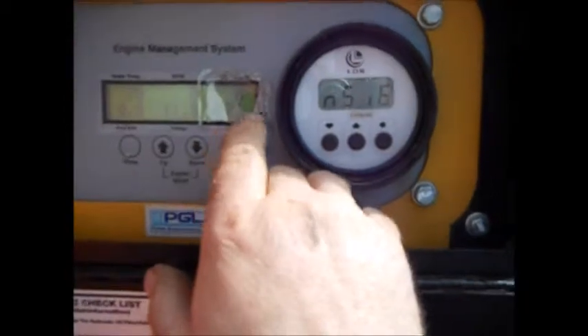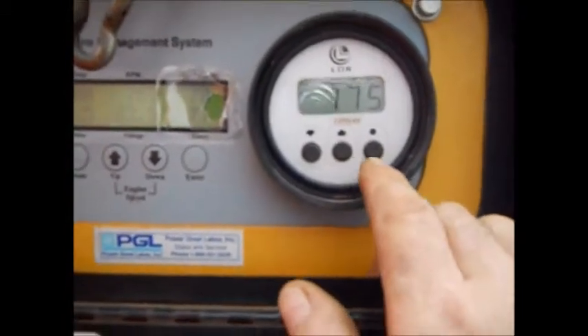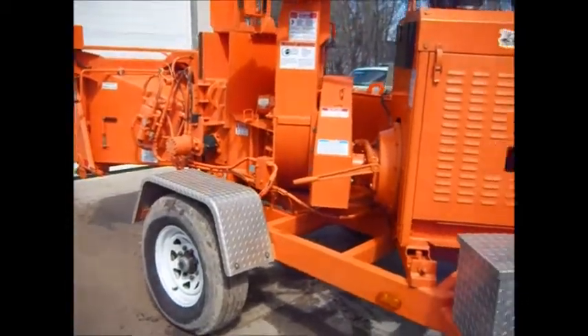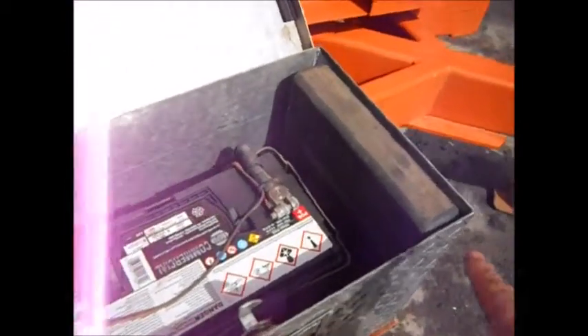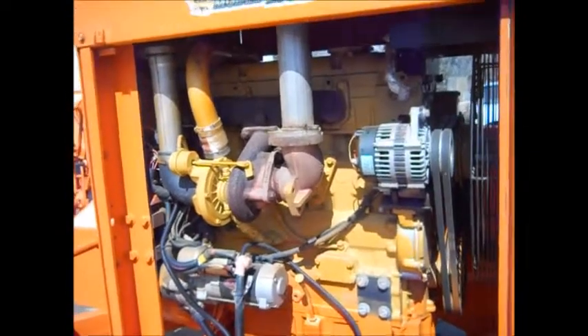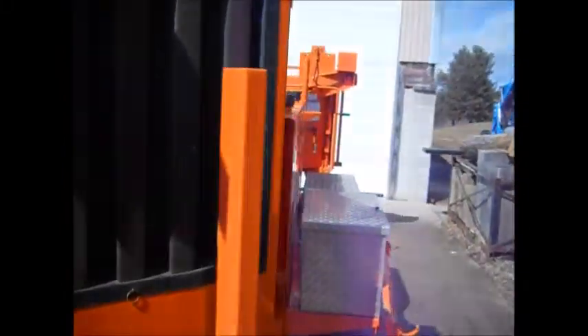56.3 hours on the auto feed tachometer. 71 hours on the engine control panel. 73 hours on the auto feed tachometer. It's a Bosch model VP30.